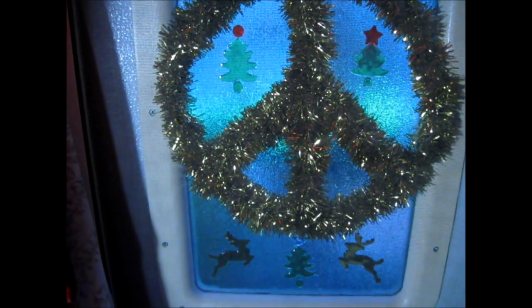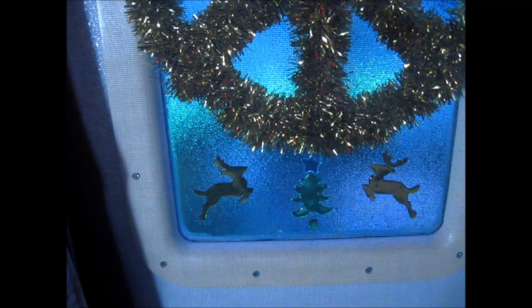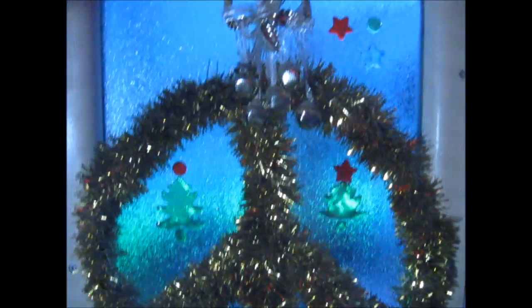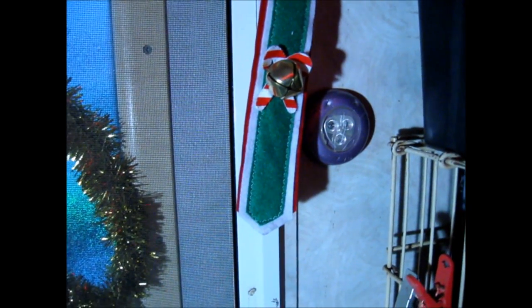There's my Christmas wreath, which is a peace sign. I got these little gel stick-on things to put on the window — little trees and reindeer, little stars up in the corner. I hung this over here; I had it on my door but it wasn't staying on very well, so I just hung it above the door. And then I have a reindeer — a little reindeer lantern type box with a candle inside of it.